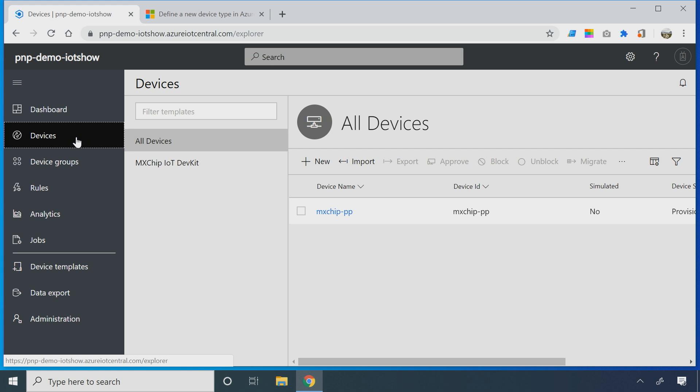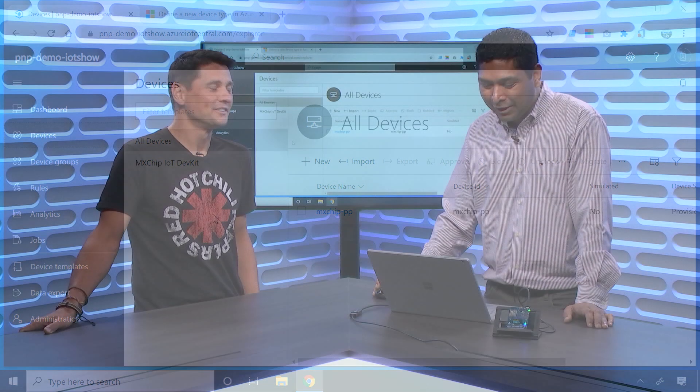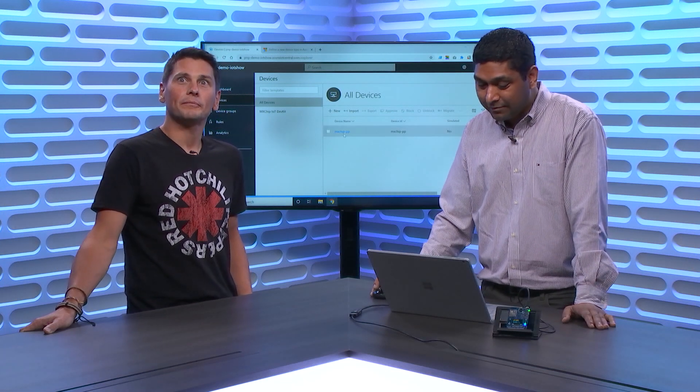What you just saw was me plugging out the device and plugging it back in. Now you see the device already show up under devices — and we didn't even switch tabs. That's the magic. So now you have a device that's automatically out there.